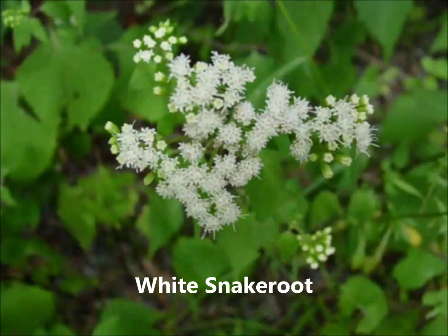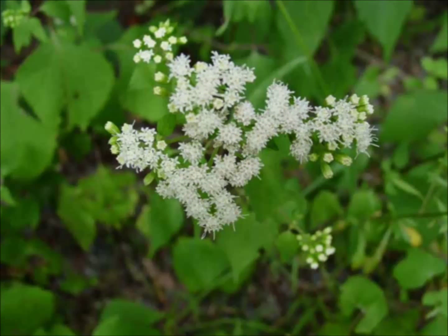White snake root blooms late in the summer and grows along wood edges. It is one plant that deer leave alone; it contains barium sulfate and is toxic to cows, who produce poisonous milk if eaten.